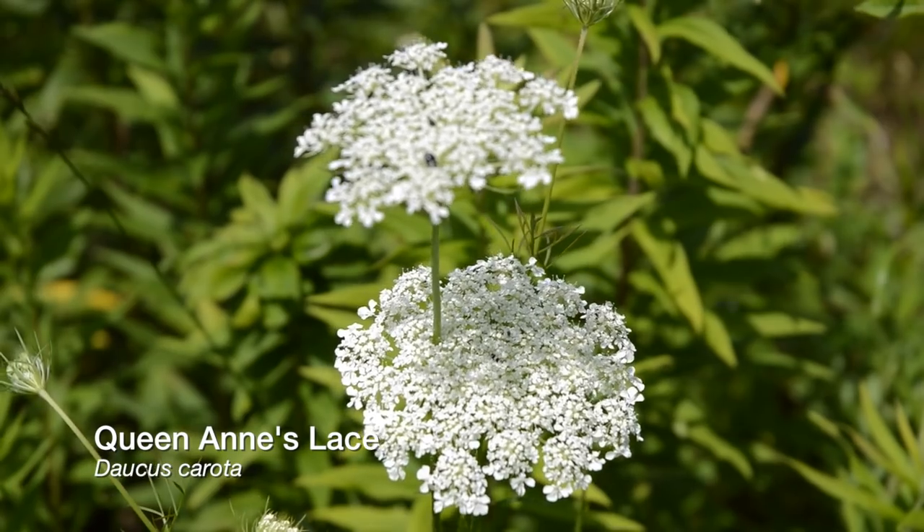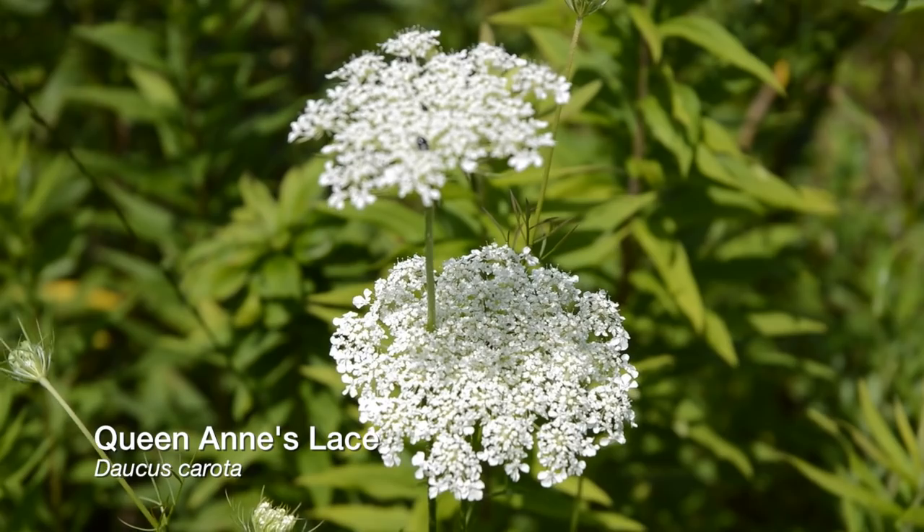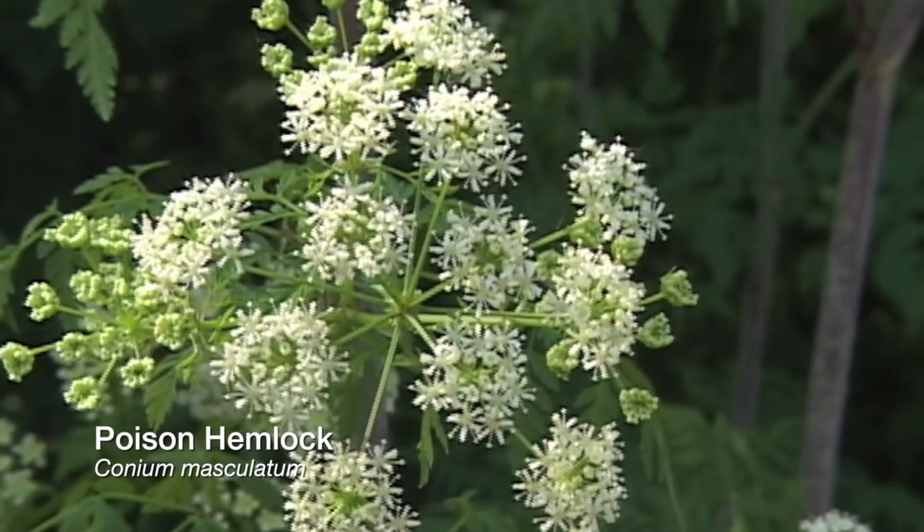In summer, Queen Anne's lace is abundant in fields, and it has a tough, woody edible root. But don't mistake that for other members of the parsley family, such as poison hemlock, which killed Socrates.